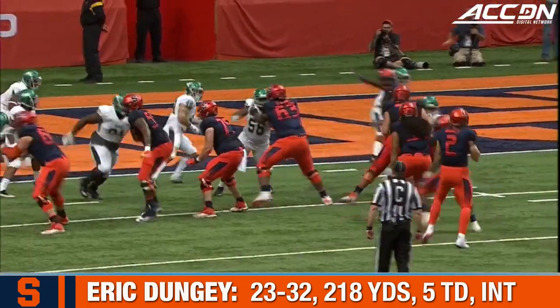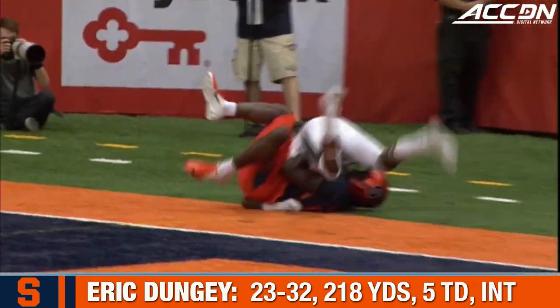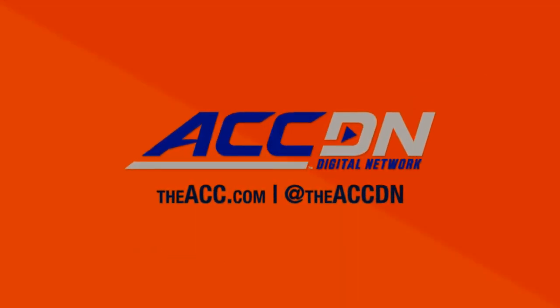If the ball was ever snapped, they both knew that Aaron was going to throw the back-shoulder fade. He put it out there where only Custis could get it. Now that's a real professional-looking throw.